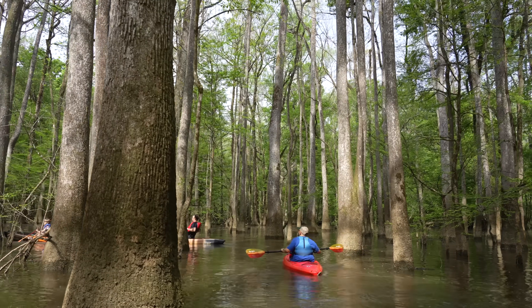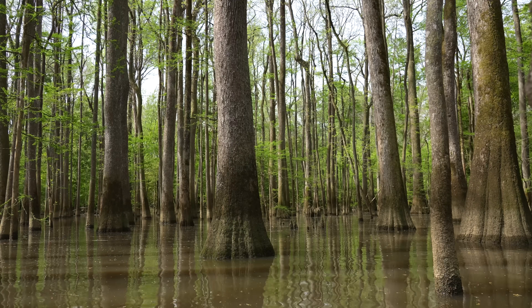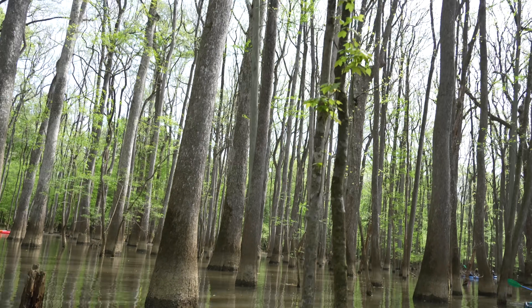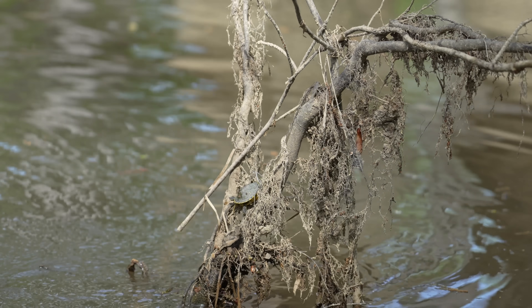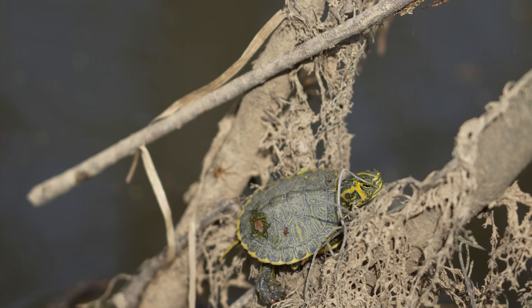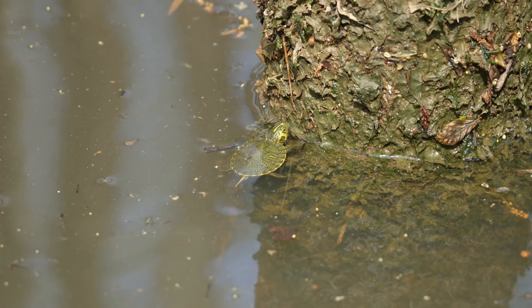Eventually we reached our turnaround point, but before turning around we entered an old-growth forest that's normally not accessible due to the water level, and we were given 20 minutes to just kayak around and take in all the different sights. This was easily my favorite part of the kayaking trip — I loved going at my own pace, but I ended up spending most of my time with a small baby turtle we found on one of the logs.